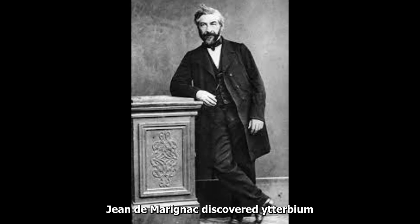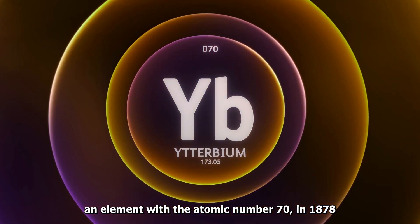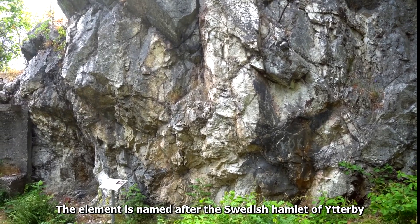Jan de Meringnack discovered Ytterbium, an element with the atomic number 70, in 1878. The element is named after the Swedish hamlet of Ytterby.